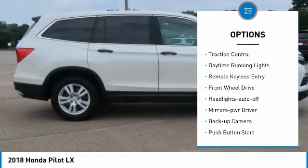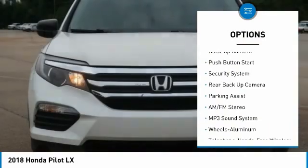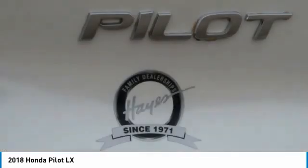Aluminum wheels, Traction Control, Daytime Running Lights, Remote Keyless Entry, FWD, Headlights Auto Off, Mirror Memory, Backup Camera, Push Button Start, Security System.